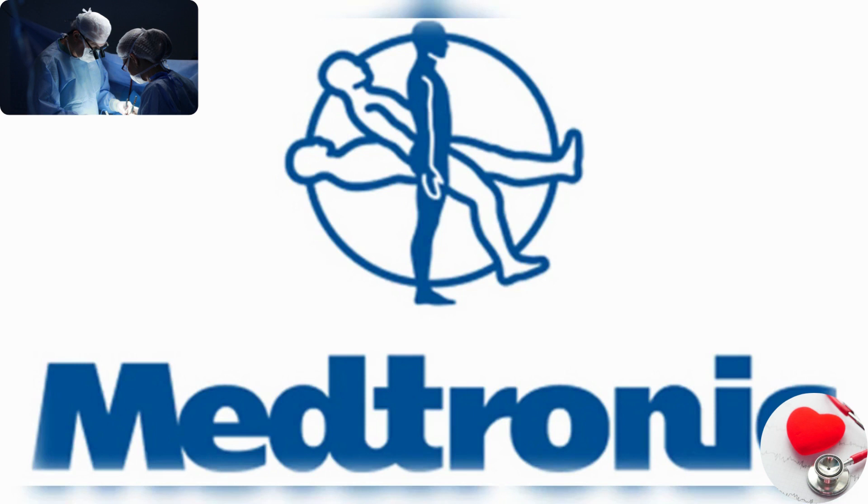Medtronic. Medtronic is a global leader in medical technology, offering a wide range of devices and therapies in areas such as cardiology, neurology, diabetes, and orthopedics.